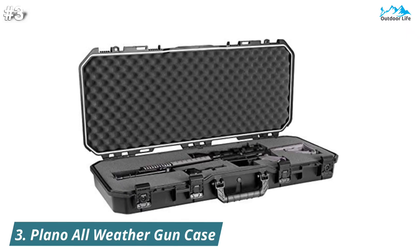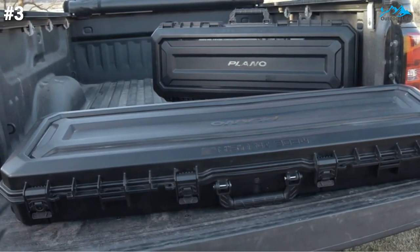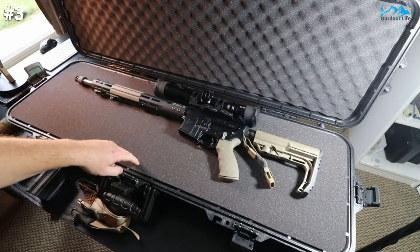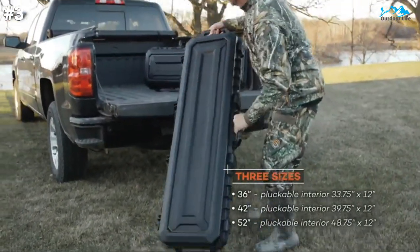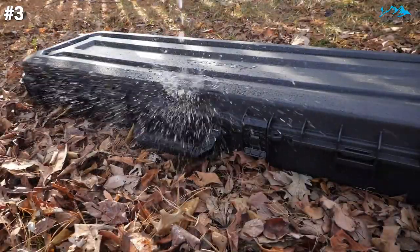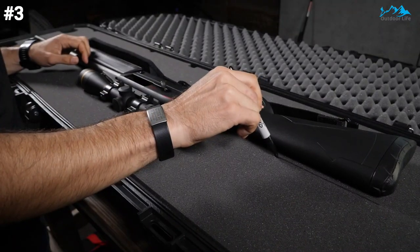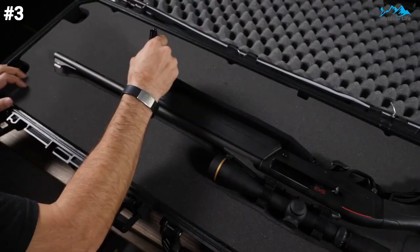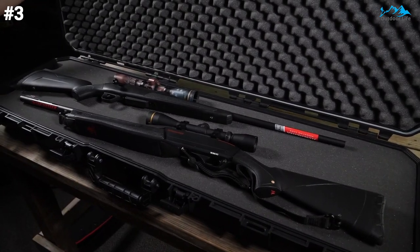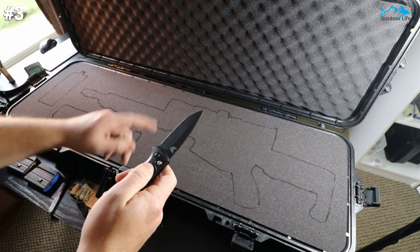At number 3, the Plano All-Weather Gun Case is an excellent and durable rifle case that protects your rifle from damage by weather and other harsh elements. It features rugged industrial-strength construction suitable for extreme conditions, a built-in pressure-release valve, and solid lockable latches that can withstand the jarring and bumping associated with airline travel. The case comes with a rubber gasket that makes it water-resistant. The interior features dense, pre-cut foam that is easy to customize, with enough room for an AR-15 with scope, a 9mm magazine, and room for extras.